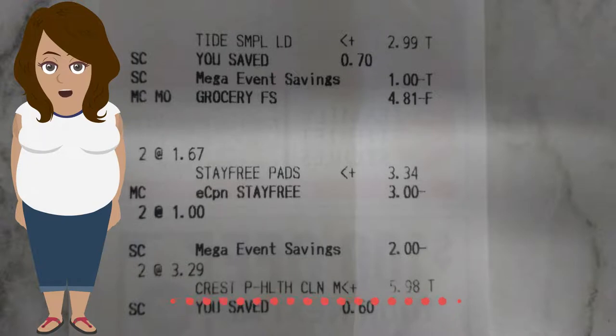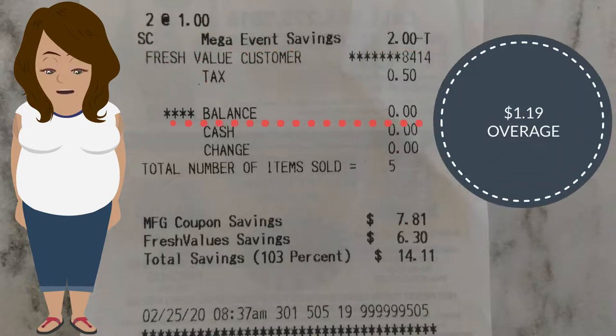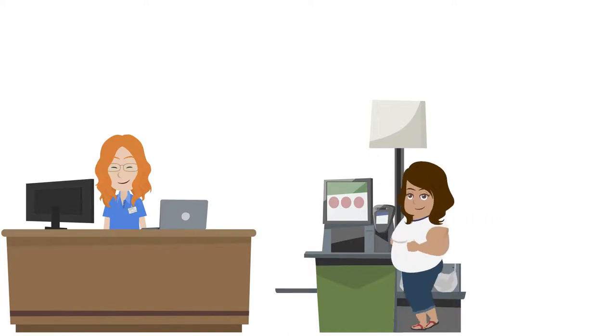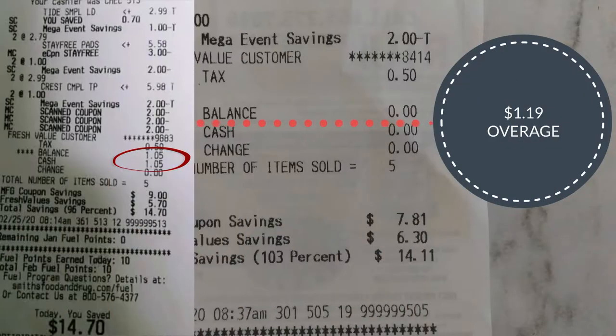The two Crests ring up at $5.98, and below you'll see the $2 from the mega savings — combined with the coupon, that makes it free. Now here's what's not shown on the receipt: the self-checkout clerk manually inputted the coupon amount, then directed me to customer service to get money back. There I was handed $1.19, and $1.19 minus $1.05 is 14 cents.